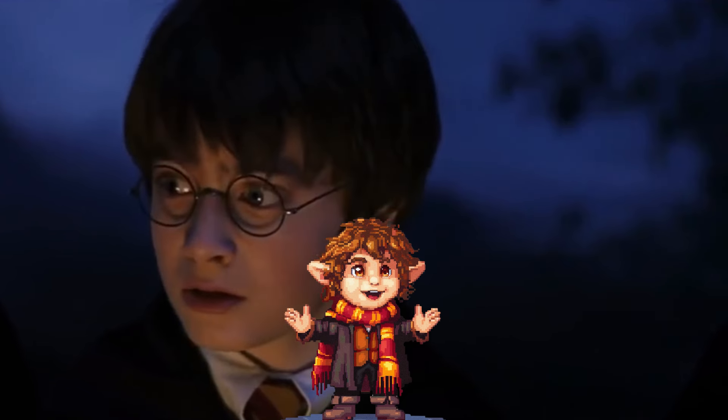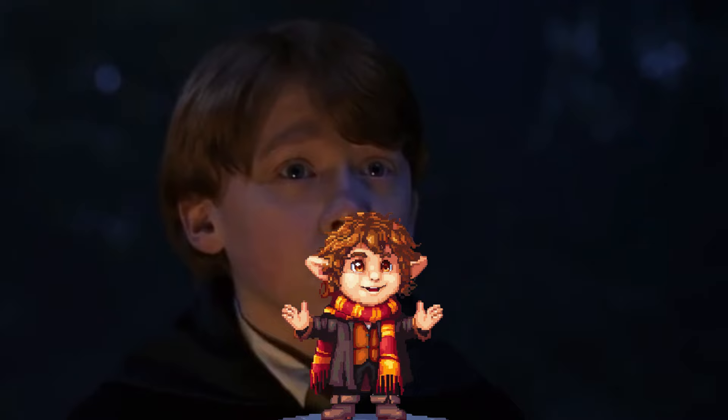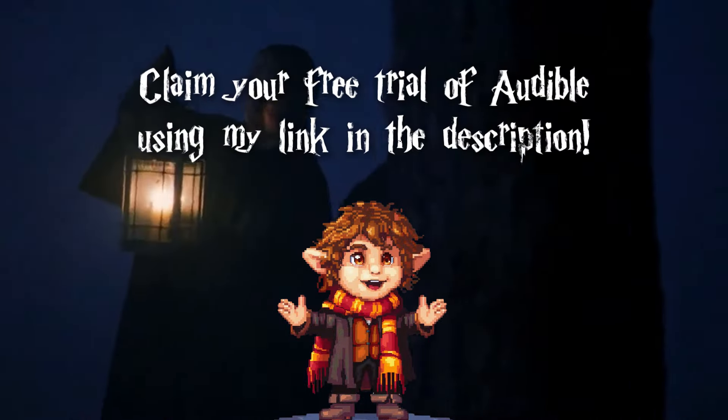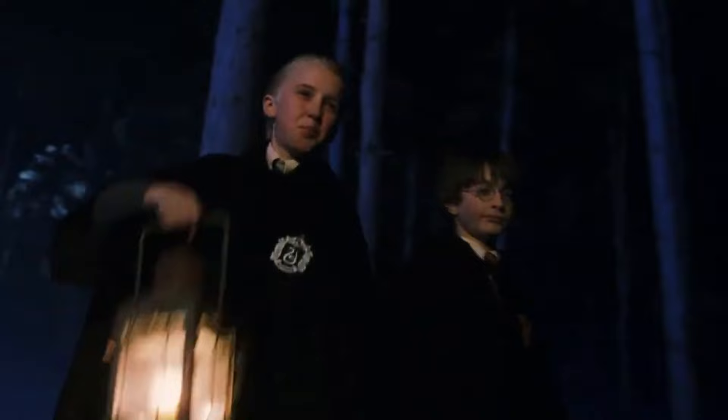I should mention that I can't dive into every line of dialogue. If you're looking to experience the Wizarding World in more detail, claim your free trial of Audible using my link in the description. This comes with a free audiobook, and you can follow along with me each week as I do this series.